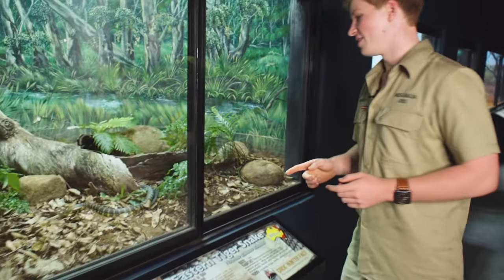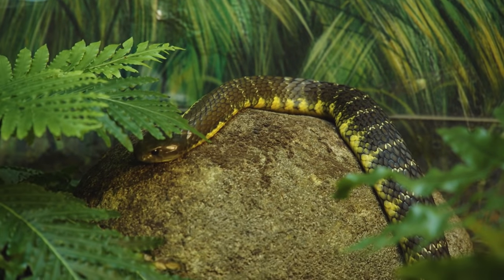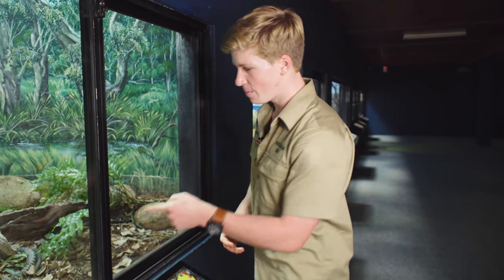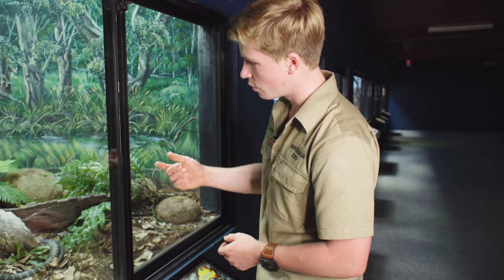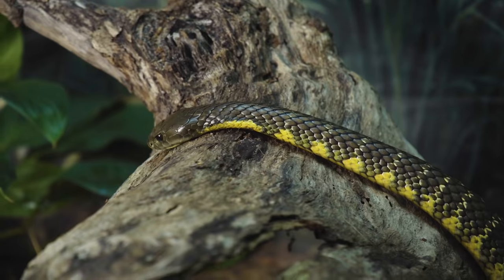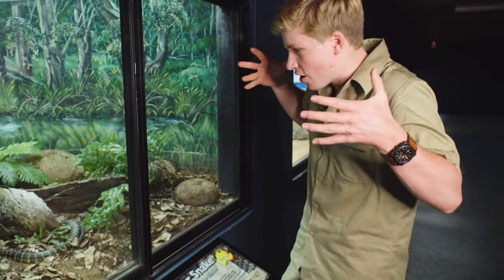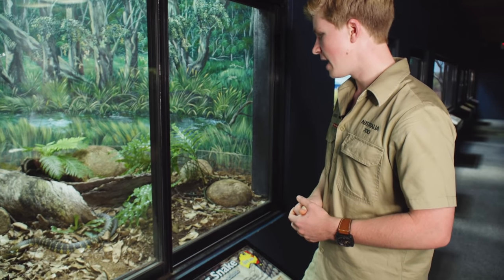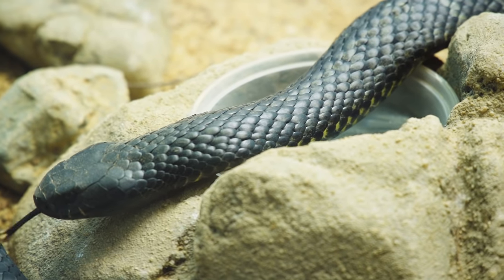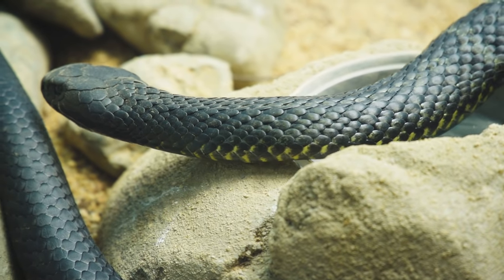Here we've got the Tiger Snake. I absolutely love Tiger Snakes so much. These guys live up to their name — not only do they have that Tiger personality sometimes, but they've got that beautiful banded colouration all the way down their body, and they are another highly venomous snake, so definitely another one you certainly don't want to be picking up. They've got such a cool, really nice wide head, and there are a few different species of Tiger Snakes.